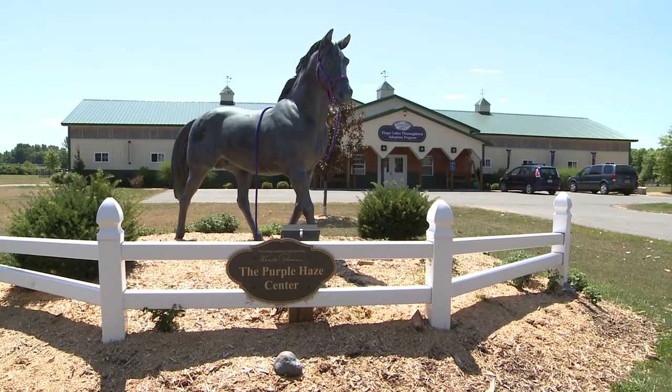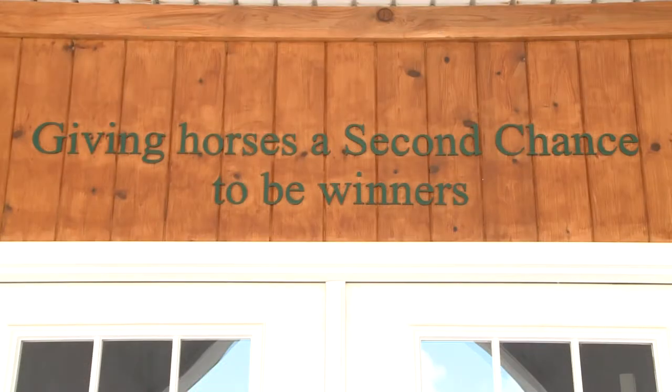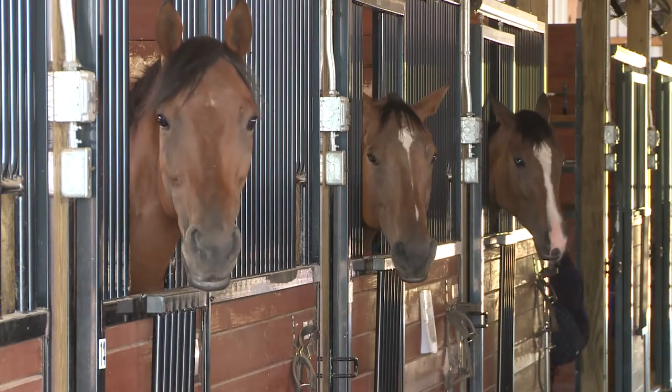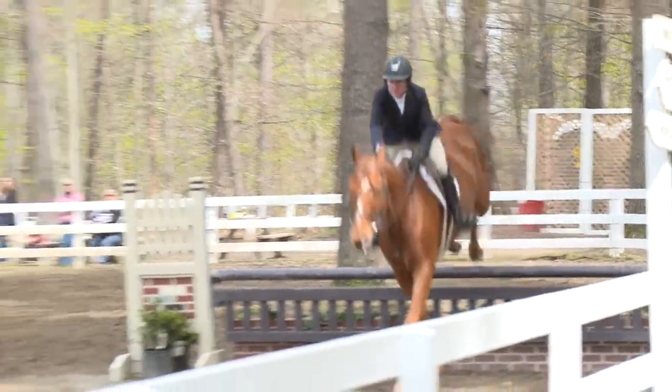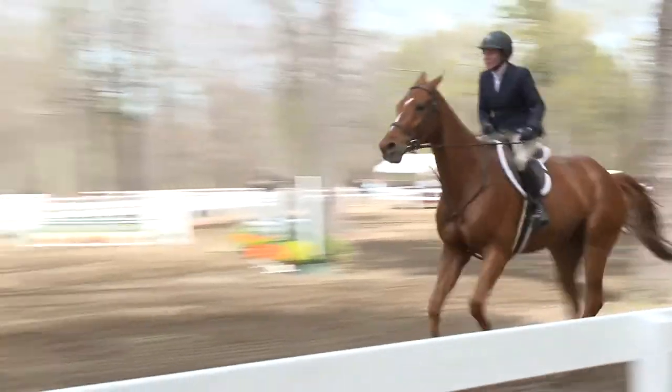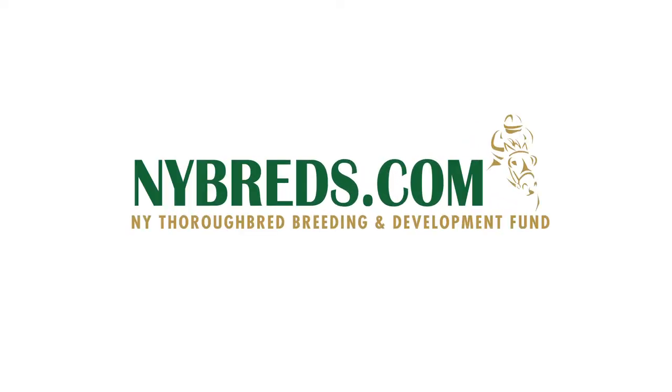Here in New York State, Finger Lakes Racetrack has an adoption program right on the grounds. The Purple Haze Center evaluates horses and screens potential adopters to make sure every horse it helps will be living a wonderful life, like the show horses here at the AA-rated Saratoga Springs Horse Show. This is Tracy Egan for the New York Thoroughbred Breeding and Development Fund.